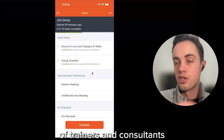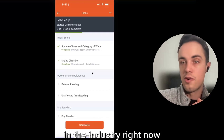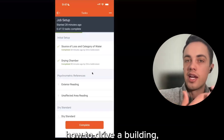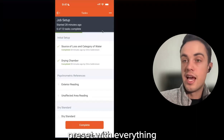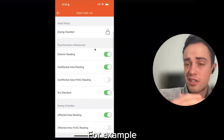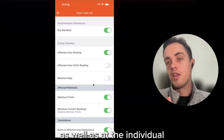The first step is getting into the task list, which is the S500 contained in a step-by-step workflow. We've worked with trainers and consultants who needed something to give a brand new water technician that walks them through the industry standard step-by-step. One of the biggest issues right now is hiring and retaining technicians — having a step-by-step workflow in the application can be a really effective way to onboard a new employee. This task list is preset with everything you might need, but it can always be trimmed down. Tasks can be toggled on or off at both the organization level and the individual claim level.